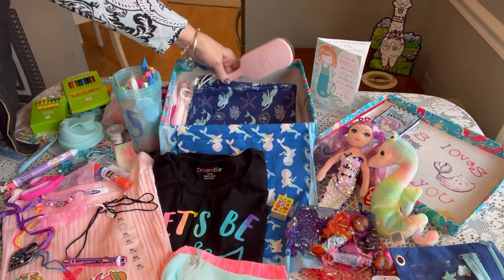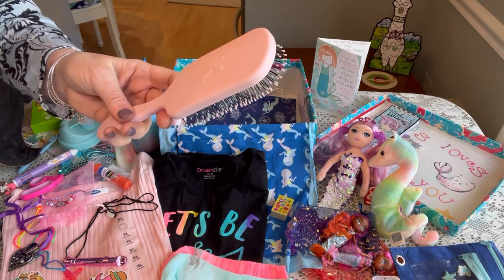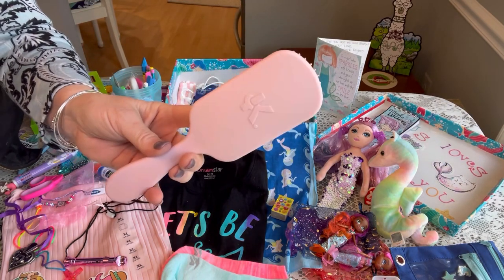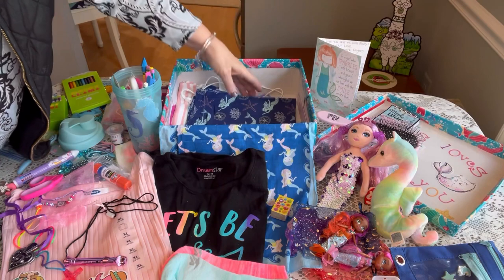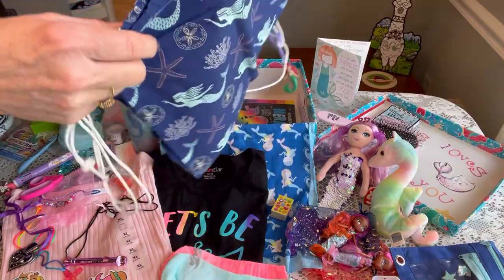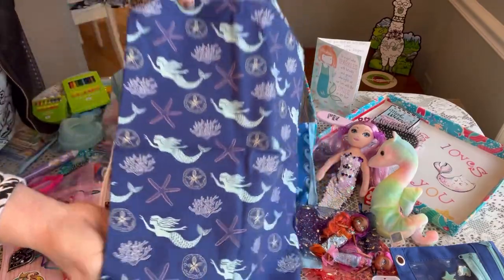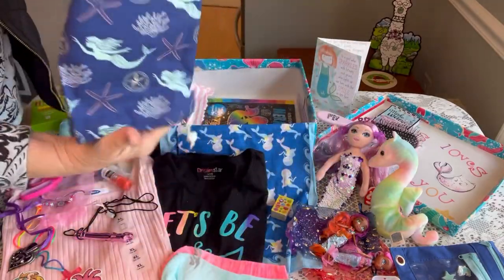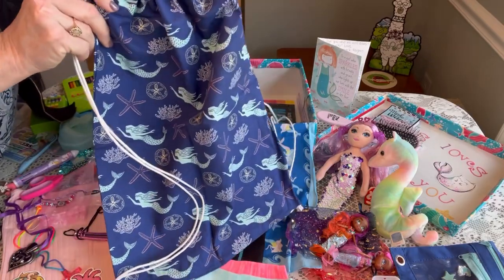She has a beautiful hairbrush called 'The Knot' — it's a detangling brush, really nice quality and I got it for a great deal though I can't remember where. And then I made her a drawstring backpack out of mermaid material, with drawstrings on the side that you pull at the top and knot at the bottom, so she has something to carry her things home in and can use it as a backpack for school.